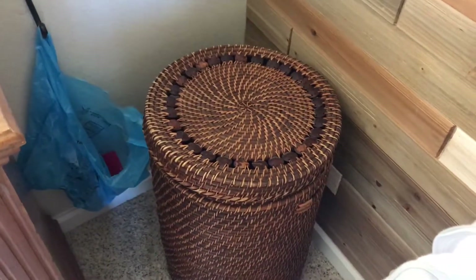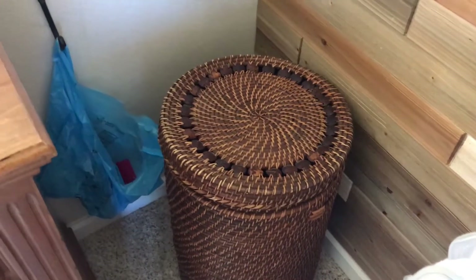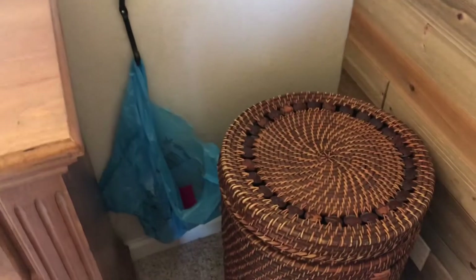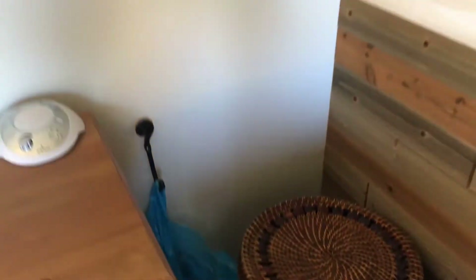Over here in the corner I have his basket that I use for dirty clothes. And instead of a diaper genie, I just hung a cute little hook on the wall and use a trash bag — I fill it up every day and take it to the trash.